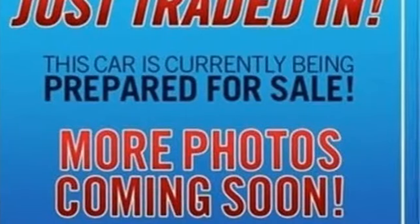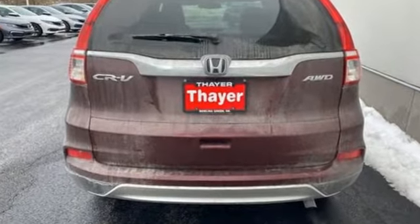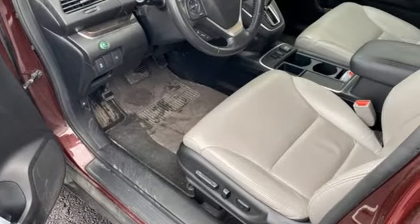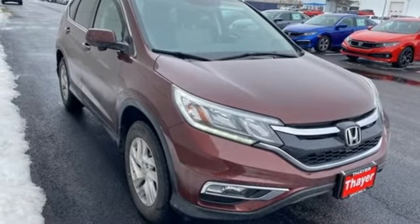It comes with all the amenities you need: continuously variable automatic transmission, front heated leather bucket seats, Bluetooth wireless audio streaming, auto dimming rear view mirror, and dual zone climate control.